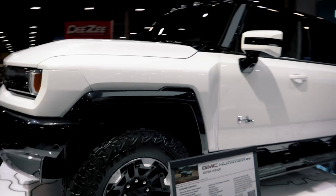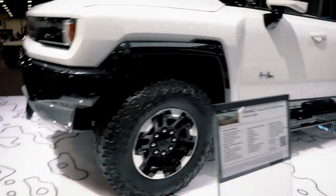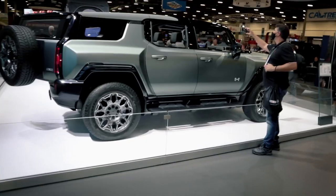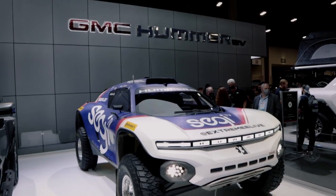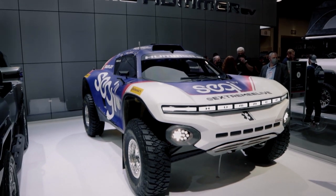We're here with Brantley from GMC Marketing. What can you tell us about these Hummers? There's been a lot of stuff out at this point. Yeah, it's created a lot of buzz and excitement. We have four Hummers right now — our Edition One is showcased over here, we have our SUT coming out in model year 24, and we have our racing Hummer that's been racing in Italy.